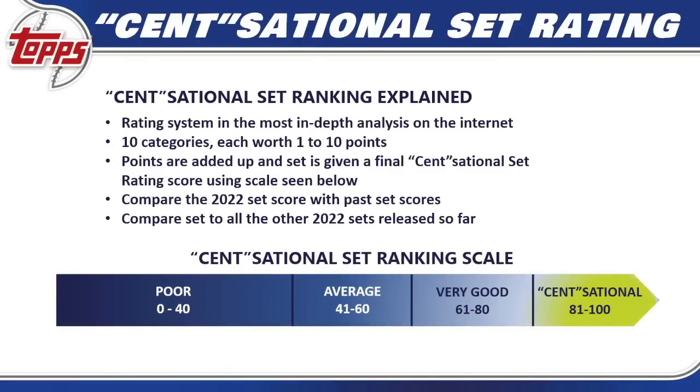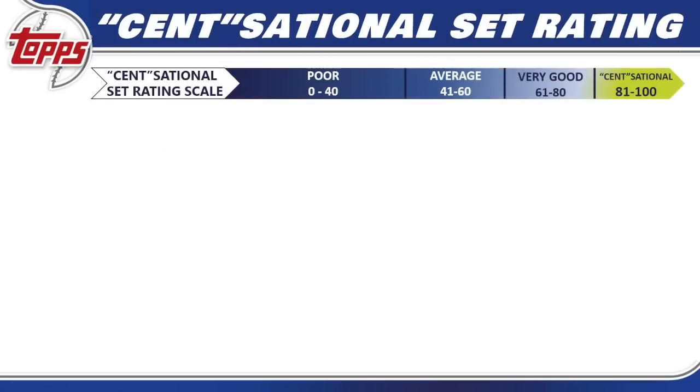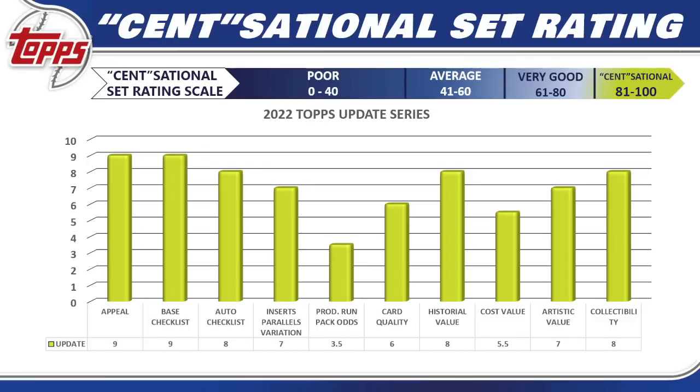Now to our sensational set rating — the most in-depth rating system anywhere on the internet. I break 2022 Topps Update Series down into 10 different categories, each worth 1 to 10 points, add up all the points for our final sensational set ranking score, then compare it to past Topps Update Series scores to see if the set is getting better or worse, and finally compare it to all other sets released in the 2022 season.